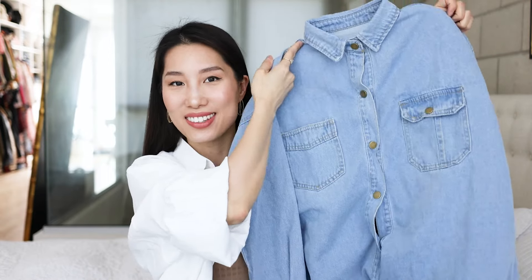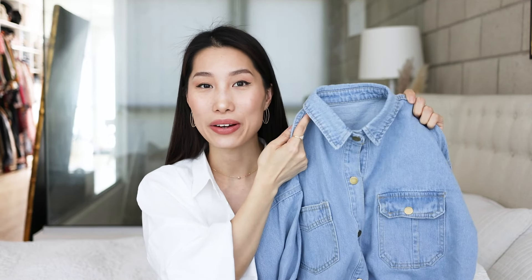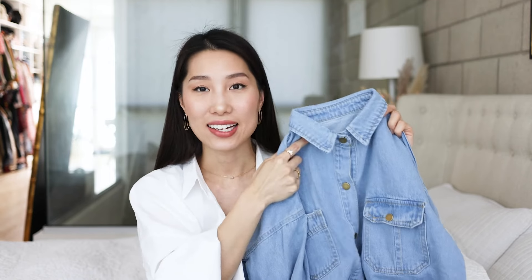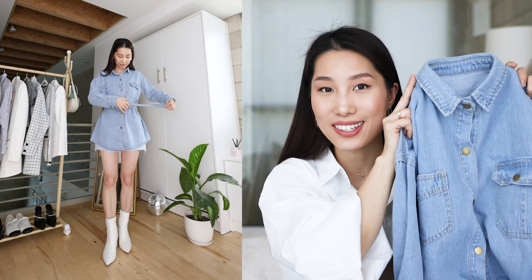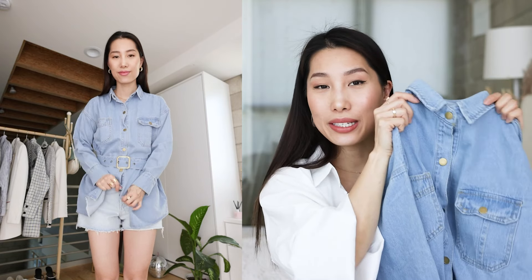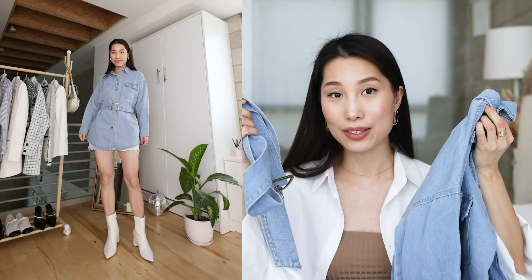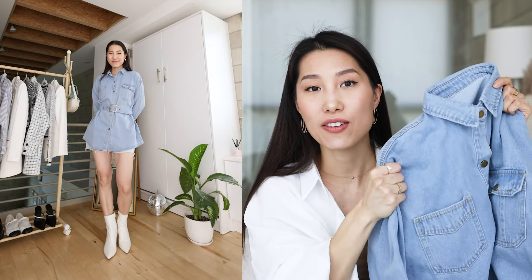The next piece is this button-down denim dress and it comes with a belt. This color is light blue — there's a deep blue option on the website but it was out of stock, so I got this light blue. It's a very cute piece for spring and summer. Unfortunately the length is a little bit too short for me to wear as a dress, so I added a pair of denim shorts. As a one-size piece, it fits like a size 4 or 6. With the belt it shows the waistline — it's a very pretty, cute style. I really like the quality: it's pretty weighty, 100% cotton, and the material is very soft.